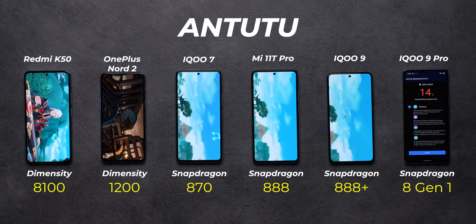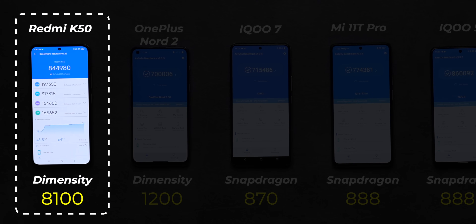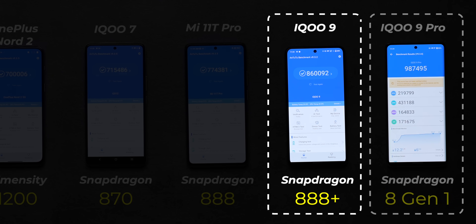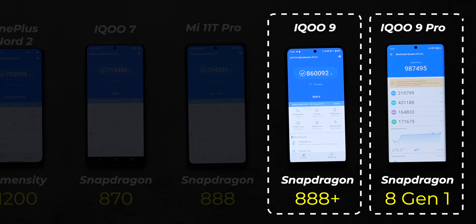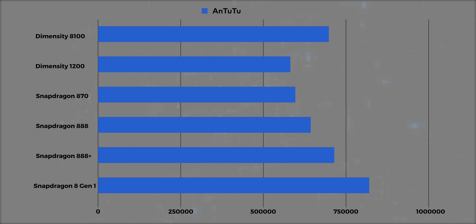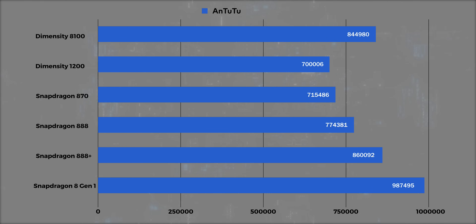And I'm really underplaying it right now. First things first, I ran Antutu, and the Dimensity 8100 score is very close to that of the Snapdragon 888+. The Snapdragon 8 Gen 1 is obviously way ahead. And the Snapdragon 888, the Snapdragon 870, and the Dimensity 1200 take the 4th, 5th, and 6th spots, respectively.